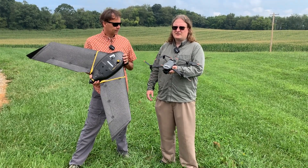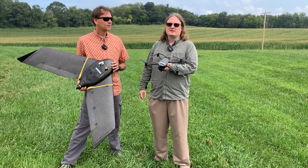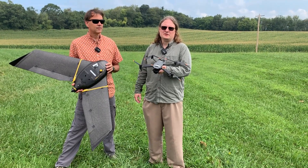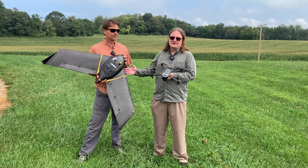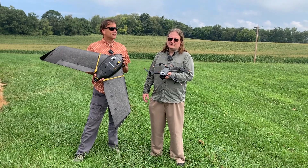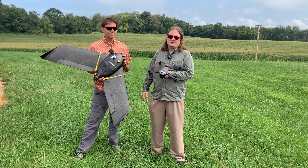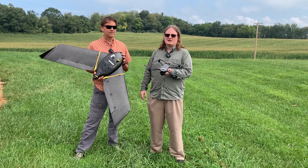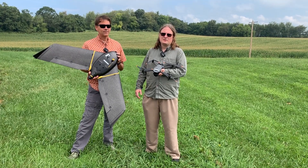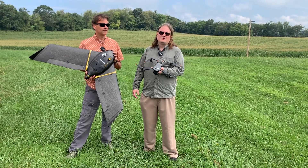A multi-rotor vehicle is able to take off and land vertically as well as hover, allowing us to work in tight locations and shoot videos of stationary objects such as bald eagle nests. The advantage of the fixed wing drone is endurance — it can fly two to three times longer than a similar sized rotary wing vehicle, allowing us to map up to 700 acres. That's approximately 45 minutes to an hour of flight time, compared to the Mavic which can only fly about 25 minutes and map a few hundred acres.